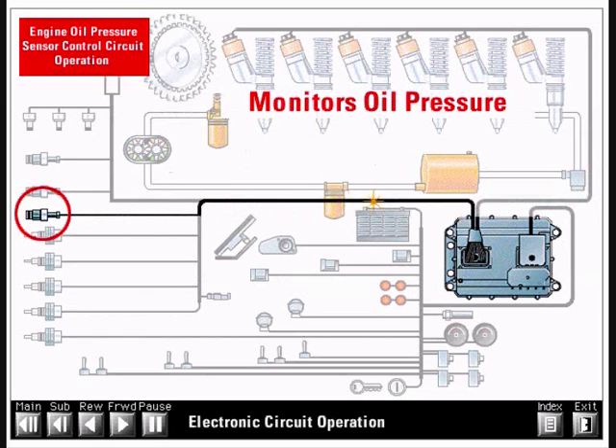The engine oil pressure sensor measures the pressure of the engine lube oil and sends a DC signal voltage back to the ECM. The ECM uses the oil pressure signal to help determine if the engine is operating with low oil pressure.